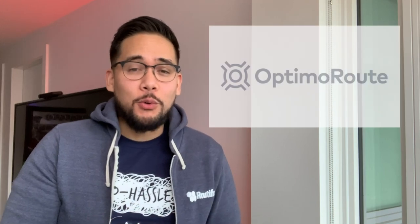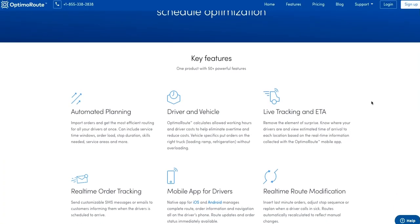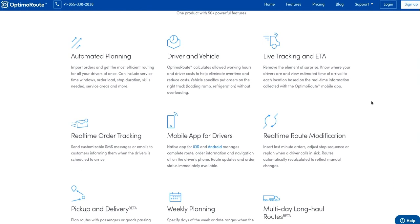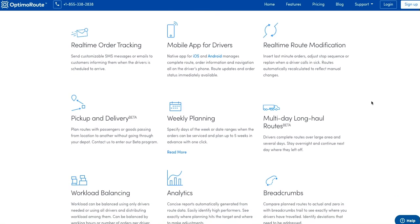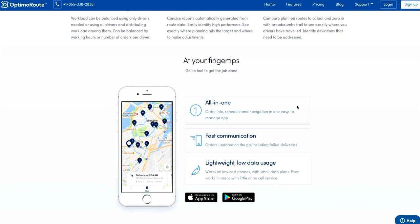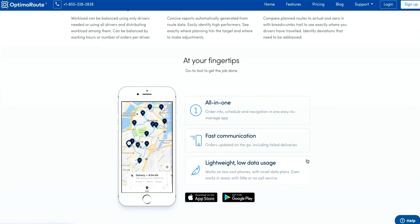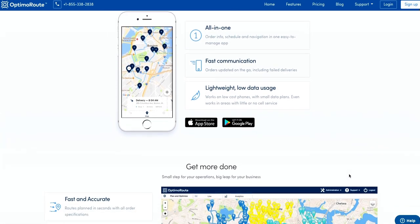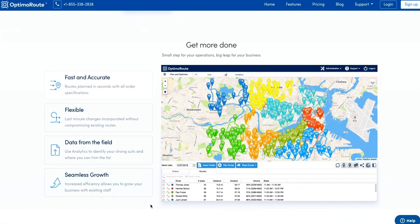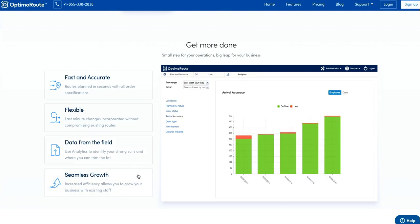Let's take a look at Optima Route — another great option that offers a bit more customization, though there is a learning curve. You can set up individual driver profiles with their own shift schedules including breaks and overtime, start and end locations, skills, vehicle types, service areas, and even cost and speed settings. You can also set up multiple capacity constraints like weight and volume. They have a mobile app for drivers to dispatch routes to, and you can track progress live from your dashboard. One limitation is that you can't adjust routes easily with a drag-and-drop interface.